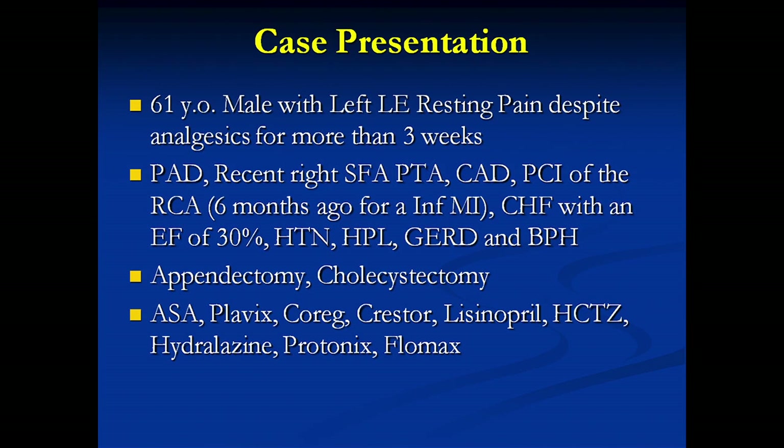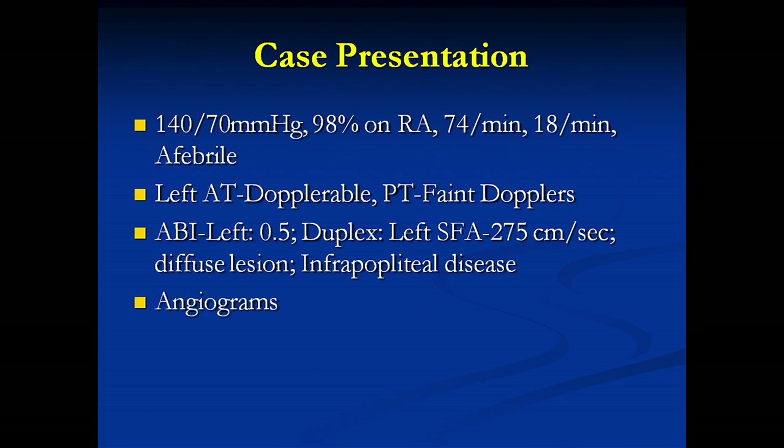He is on aspirin, Plavix, Coreg, Restora, Lisinopril, Hydrochlorothiazide, Hydralazine, Protonix, and Flomax. On presentation, his vitals are 140/70 — stable vital signs. Left AT is dopplerable; PT with faint dopplers; definitely no palpable pulses. ABI on the left is 0.5 at presentation. Duplex shows that in the mid to distal left SFA, velocities have tripled to 275 from 84. There is a diffuse long lesion, and on doppler we can clearly see it's calcified.